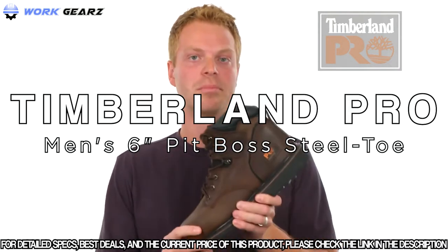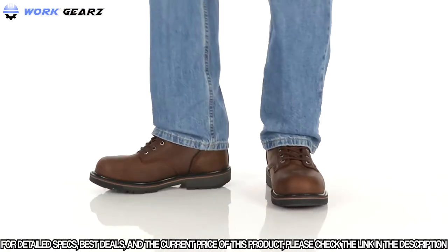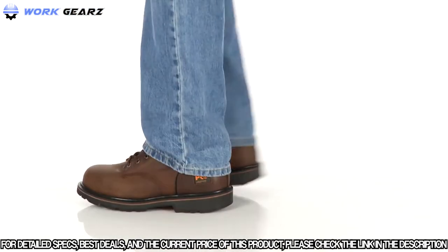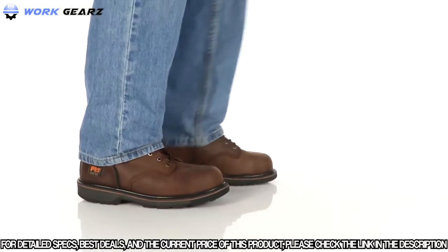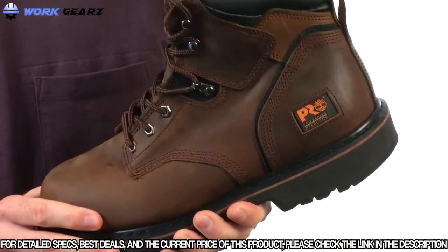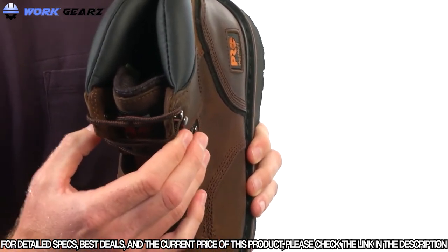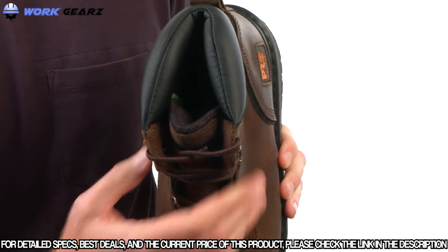Hey guys, I'm Ryan from Timberland Pro, and today we're going to take a closer look at the Pit Boss work boot. The Pit Boss features a rugged nubuck leather upper with a metallic lacing system and cast iron top hooks for additional abrasion resistance and durability.